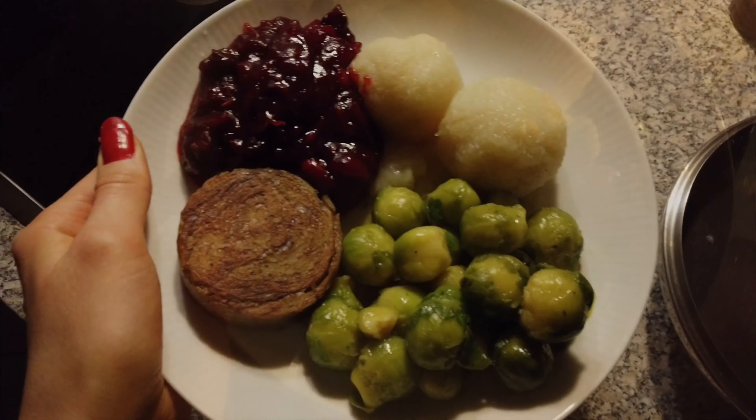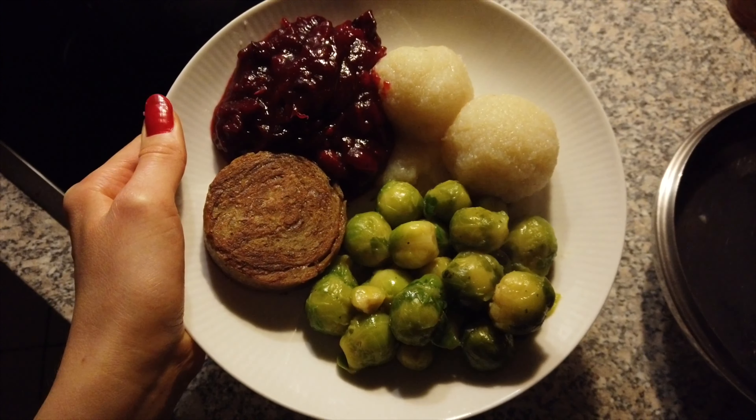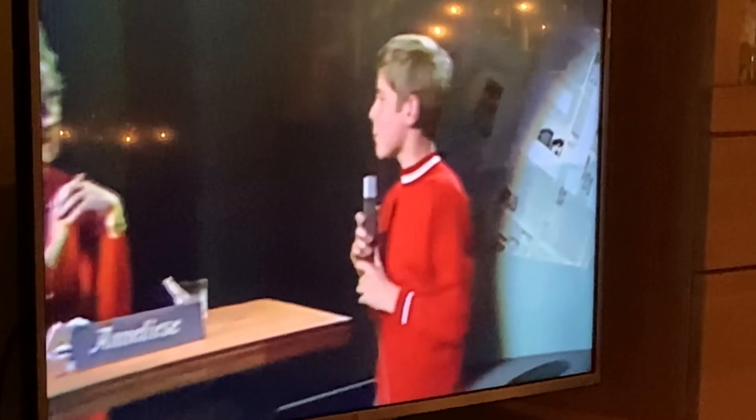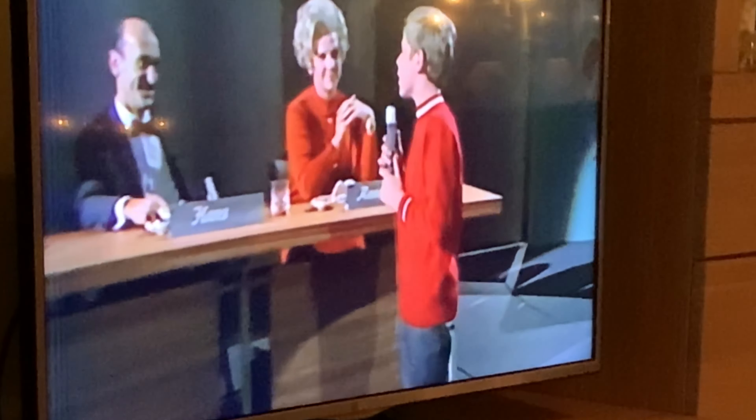This was plate number one of our dinner, and it was so good! Oh, my mouth is watering at this moment.